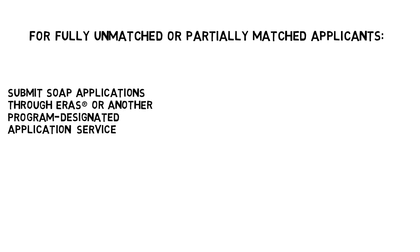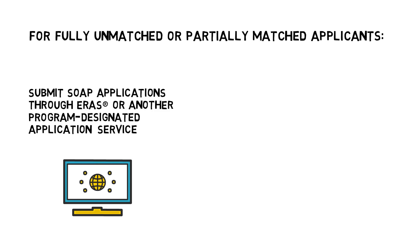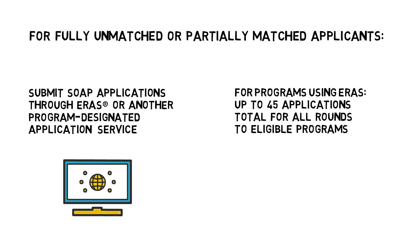The only way to obtain a position through SOAP is by submitting applications to unfilled programs using the AAMC's Electronic Residency Application Service, ERAS, or through the application service or process communicated by the program. For programs using ERAS, you can submit up to 45 applications total for all SOAP rounds to categorical, preliminary, advanced, and physician-reserved programs for which you are eligible.